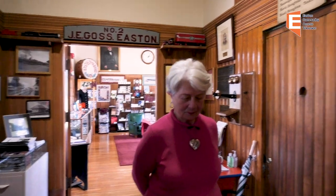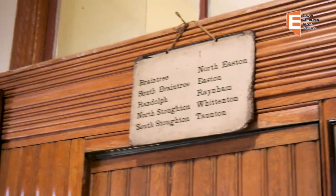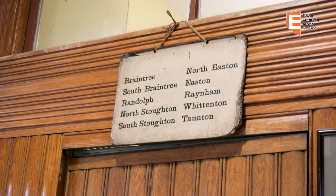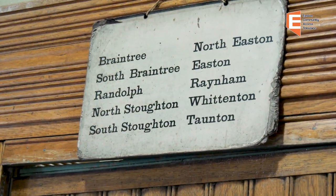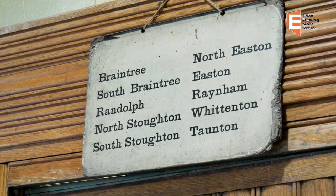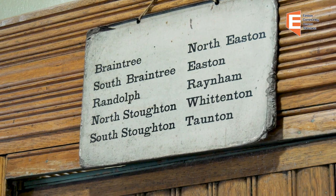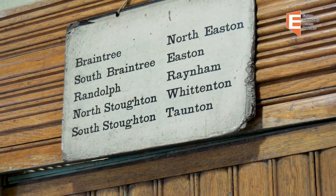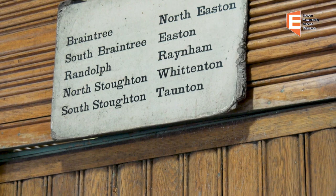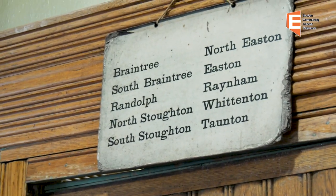Just up over the door here in front of us is the listing of the stops for the train which would be coming through here. You can see starting in Braintree, ending up in Taunton, and of course you had the reverse. In front of us is the stationmaster's office, which is currently undergoing a reorganization, so we're not going to go in and look at that at the moment.